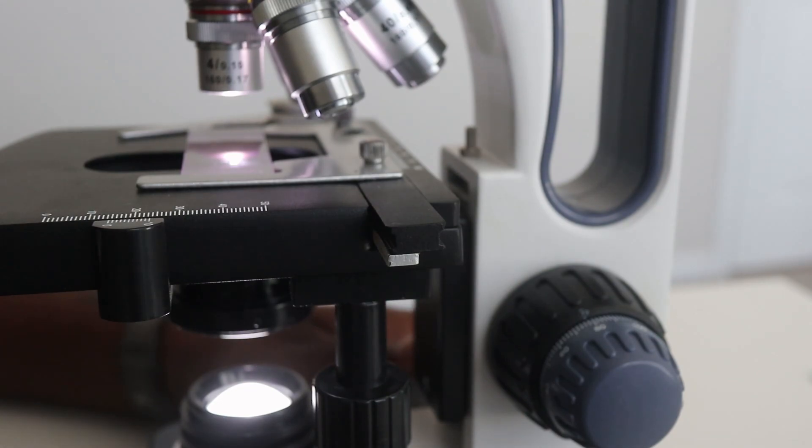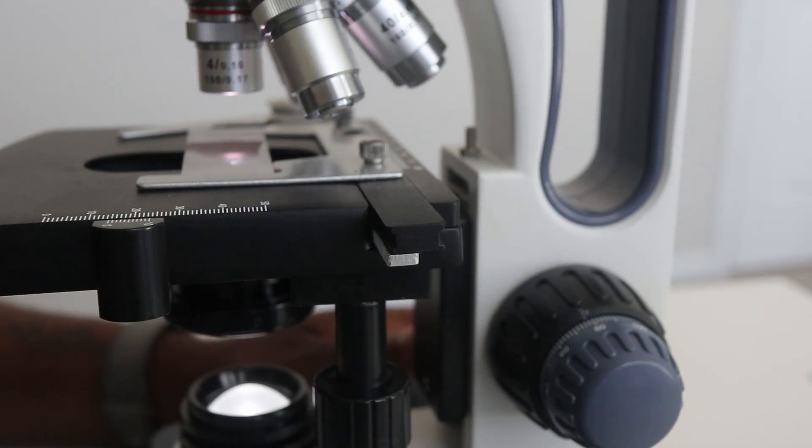The doctor orders a complete blood count, part of which is to perform a manual red cell morphology. Let's take a peek into the microscope and see what we find for our patient. The first abnormal finding I see under the microscope is poikilocytosis. 'Poikilo' means shape in Latin, 'cyte' is the root word for cell, and 'osis' means a lot — so these red cells have a lot of variation in shape.